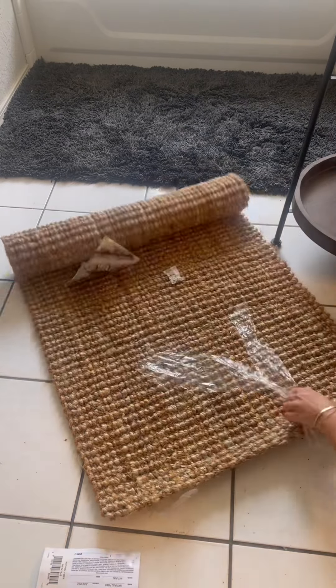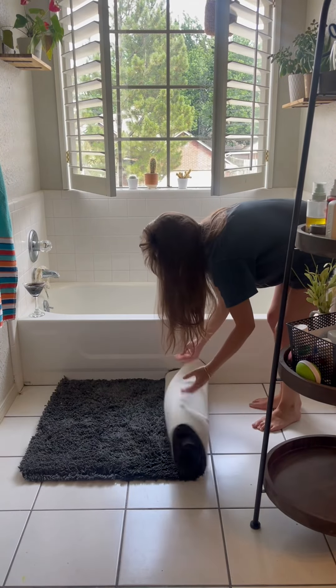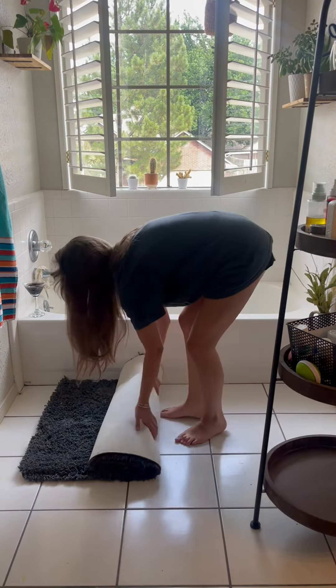I've been looking at TJ Maxx, Marshalls, so many different places, but I found this one on Amazon and she was way more affordable. I'm pretty sure I paid $38 for the 2x5. This rug is very farmhouse-y, natural fibers. I love the texture. It was so perfect in this bathroom.